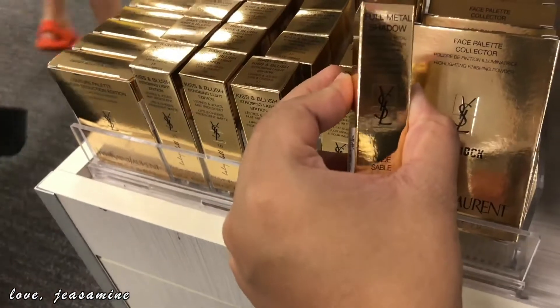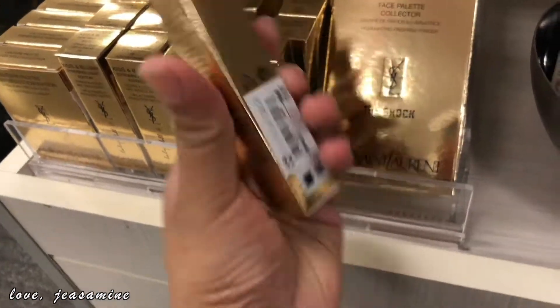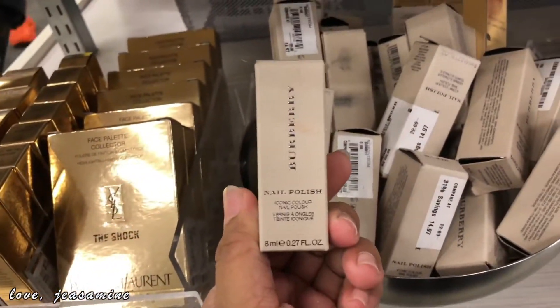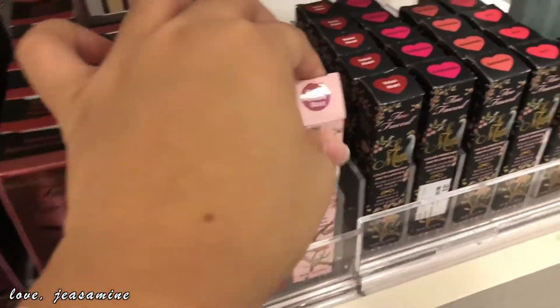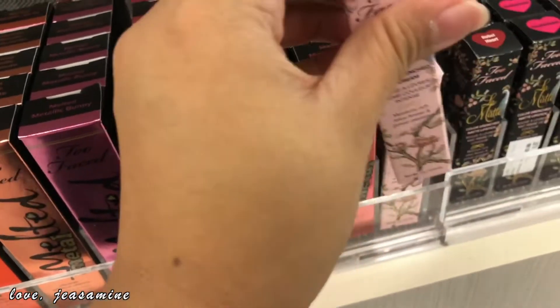And then they have this right here. This is $19.97, I don't know what this is. This is $19.97. They have more colors from Burberry. They have more beauty-to-face metal lipsticks. And then they have this shade, and this one is $8.97 at TJ Maxx.